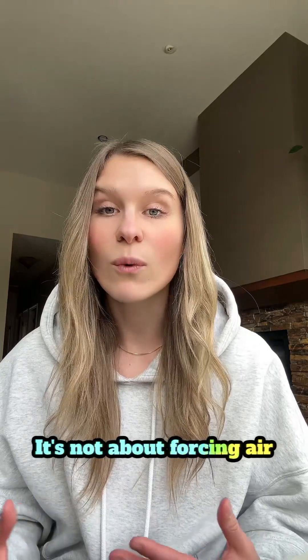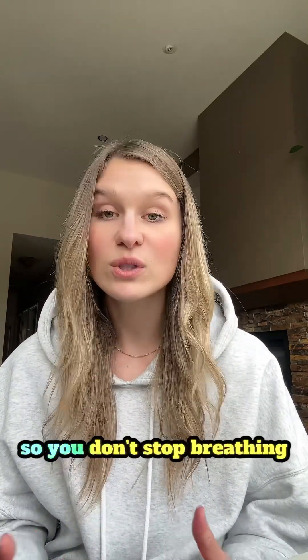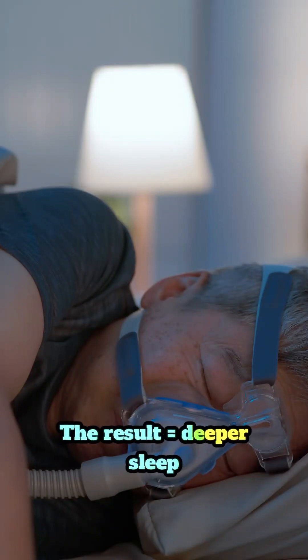It's not about forcing air — it's about supporting your airways so you don't stop breathing. The result is deeper sleep, more energy, and better health.